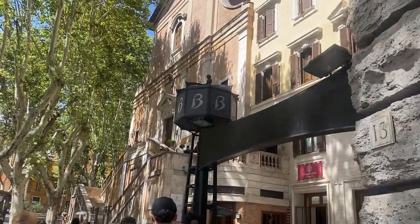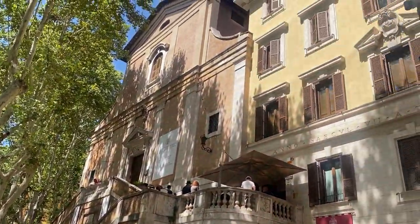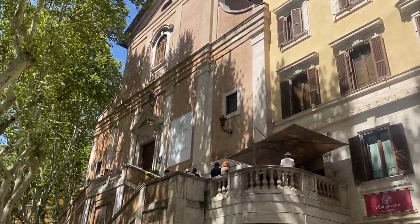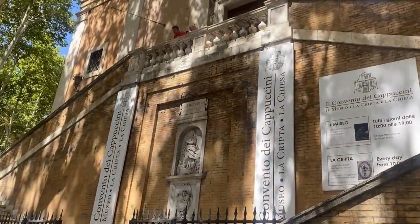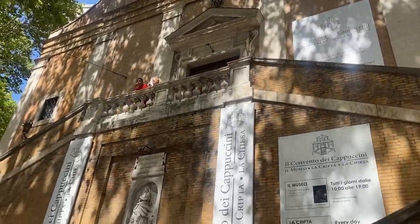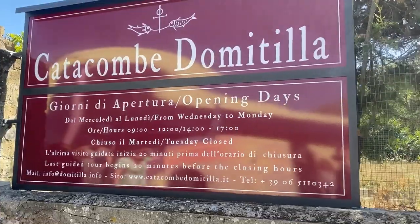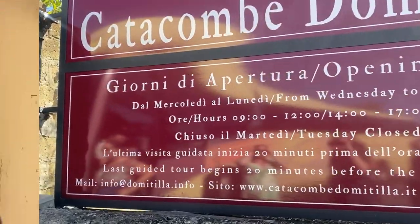We've been told that we are not allowed to film inside the crypts at all, but I'll tell you what it's like once I get out. Here it is right here. Apparently cappuccino and cappuccio are related - cappuccio means hood in Italian. And we've now made our way to the catacombs.